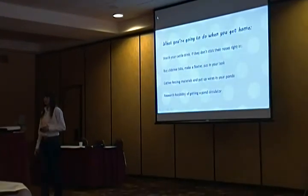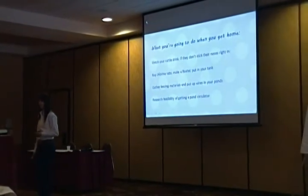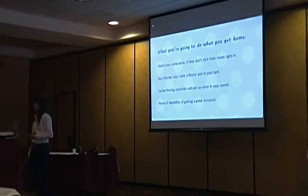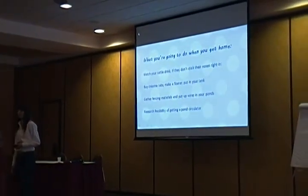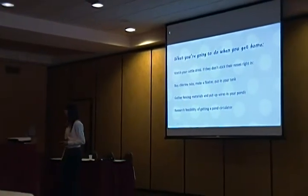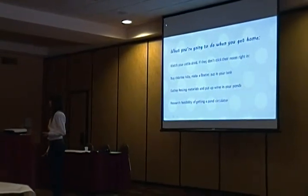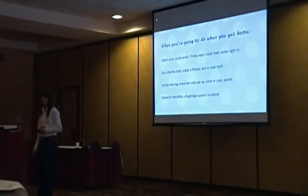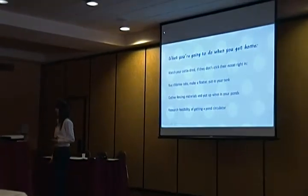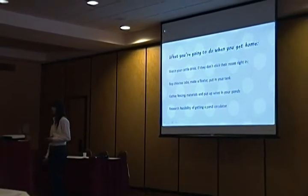Water quality take-home: watch your cattle drink — if they hesitate, you have an issue; if they stick their nose right in, no problems. Buy pH strips because they're really cheap — any pool supply store or Walmart. Make a floater from a couple of bottles and put it in your tank; check it weekly to see if the chlorine is gone and add more — those little chunks probably last about a week. Gather fencing materials, fiberglass posts, and put wire up in your ponds to keep the cattle out. Research the feasibility of getting a pond circulator if that fits your budget.